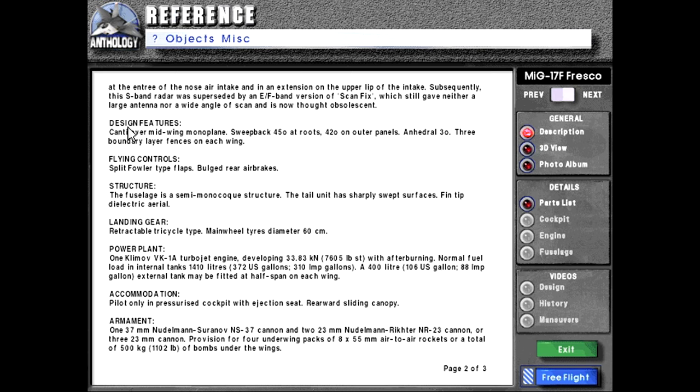Design features: cantilever mid-wing monoplane. Sweepback 45 degrees at roots, 42 degrees on outer panels, anhedral 3 degrees. Three boundary layer fences on each wing. Flying controls: split follower type flaps, bulged rear air brakes. Structure: the fuselage is a semi-monocoque structure. The tail unit has sharply swept surfaces with a fin-tip dielectric aerial.